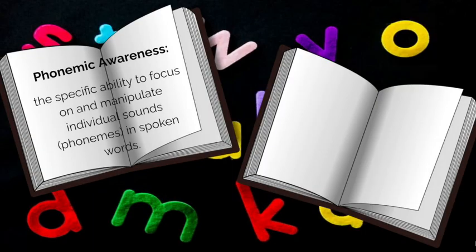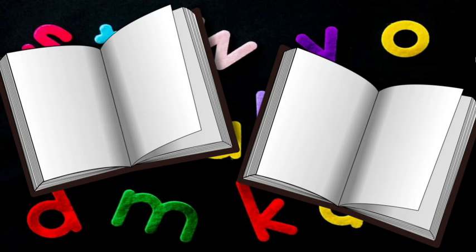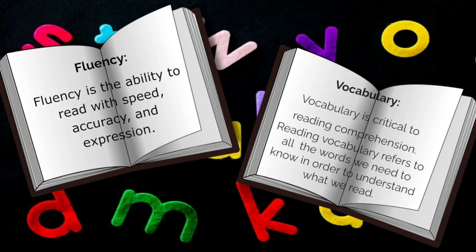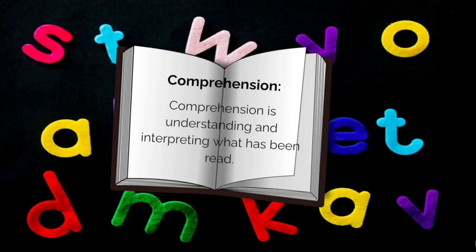Phonemic awareness is our ability to focus on and manipulate individual sounds in spoken words. Phonics is the study of the relationship between the sounds of a language and the letters used to represent those sounds. Fluency is the ability to read with speed, accuracy and expression. Vocabulary refers to all the words we need to know in order to understand what we read. Comprehension is understanding and interpreting what has been read.